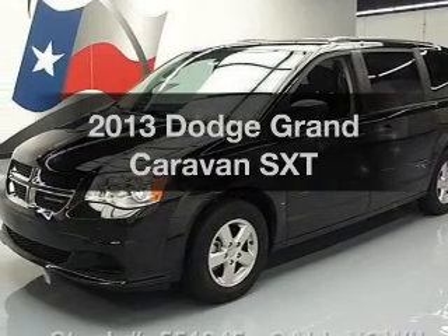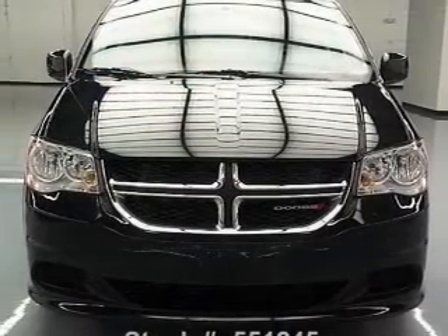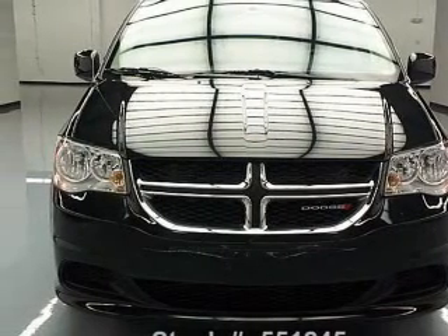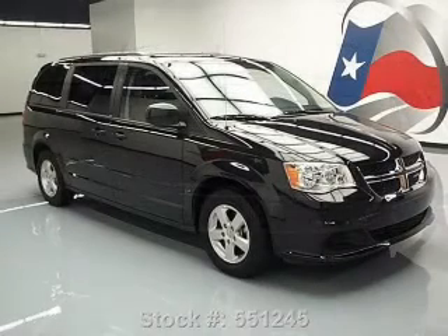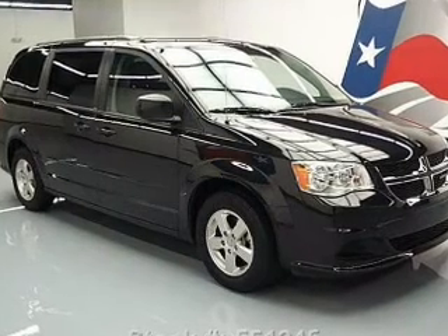Get noticed in this 2013 Dodge Grand Caravan. If you're looking for a first-rate auto, this one could be yours today. With a reliable six-cylinder engine, the powertrain includes front-wheel drive driven by an automatic transmission.